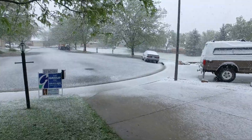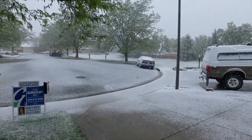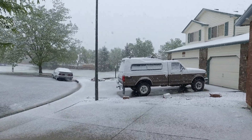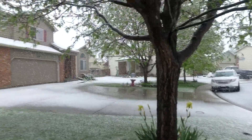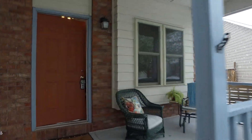This is David E. Nelson and I am here at 3801 Lindenwood Court. Just kind of let you see, it's in a cul-de-sac with a covered front porch here.